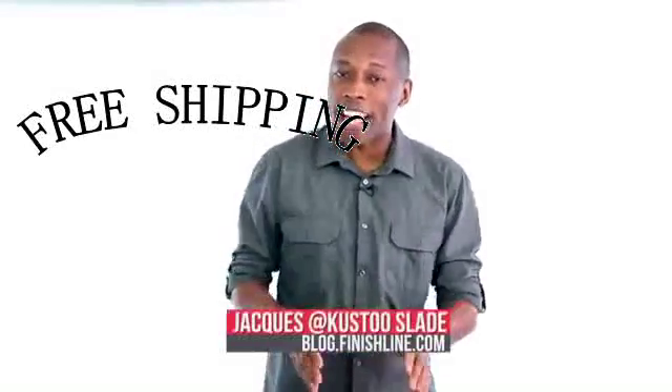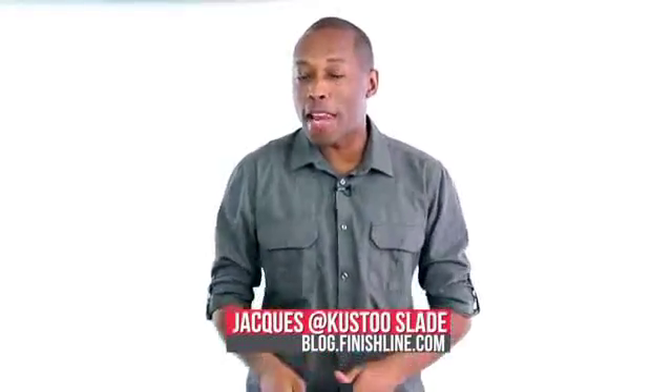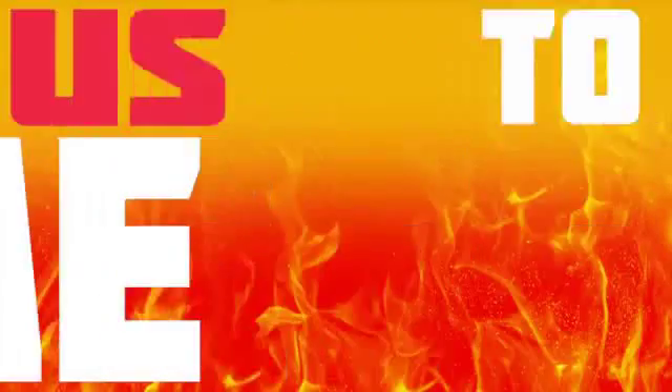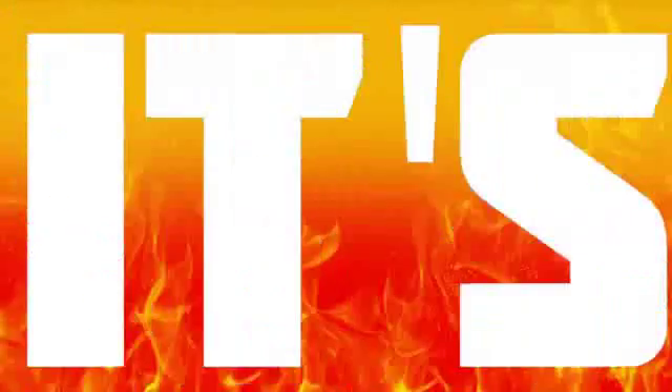Another weekend, another look at some nice releases with new drops from Under Armour, Nike, and Adidas. I am your host, Jacques Slade, and this is the Heat Check. It's time for us to show that heat that this weekend will be on your feet.